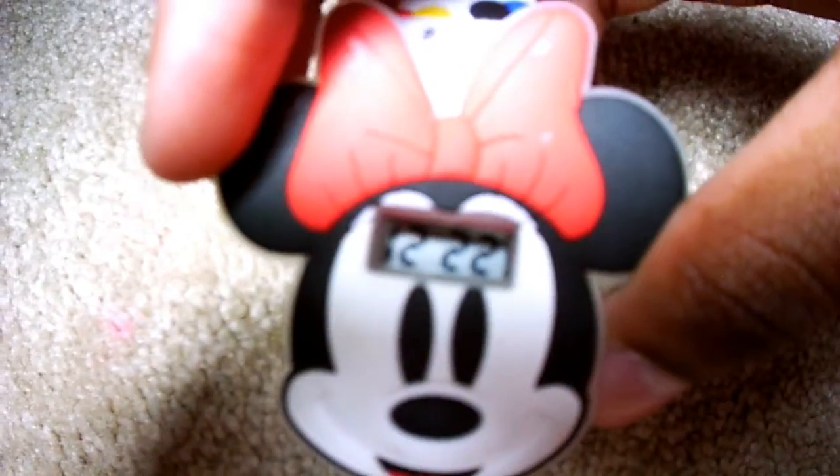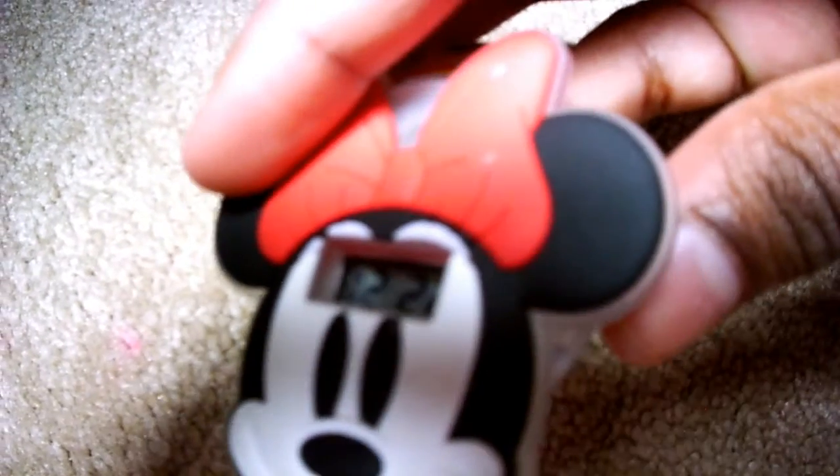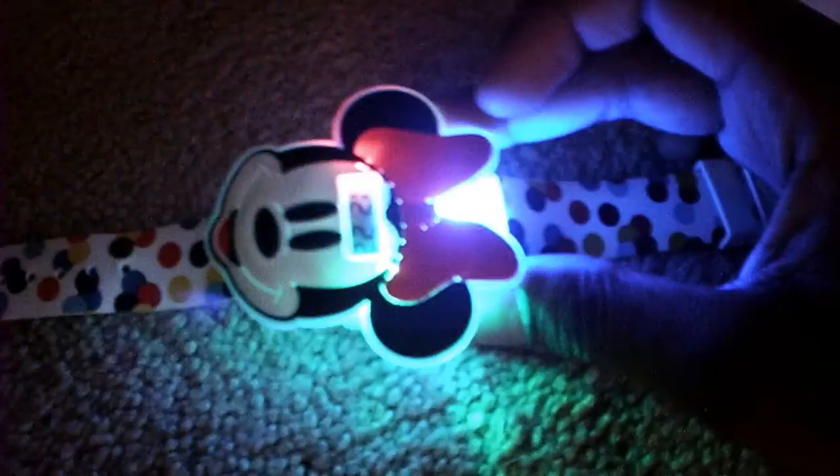I got this watch for Easter. As you see on it, it says 1222. If you press the first button, it lights up. Let's get a dark area here — if you press the first button, it lights up like that.